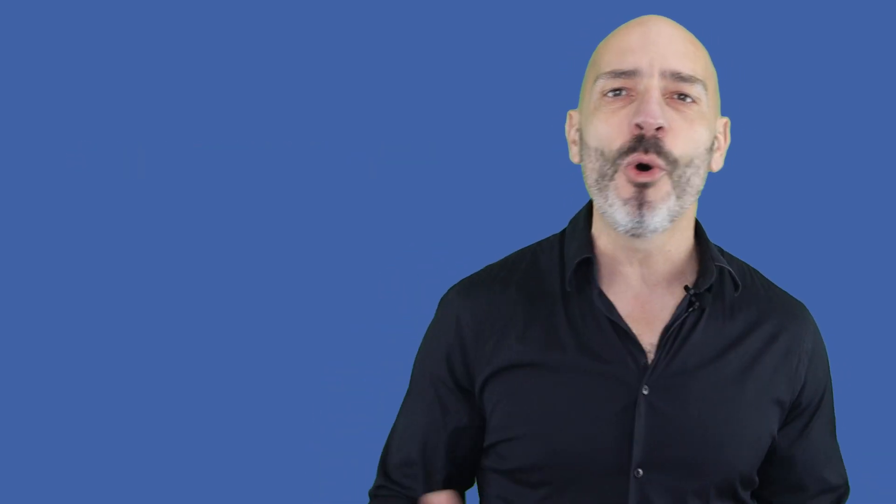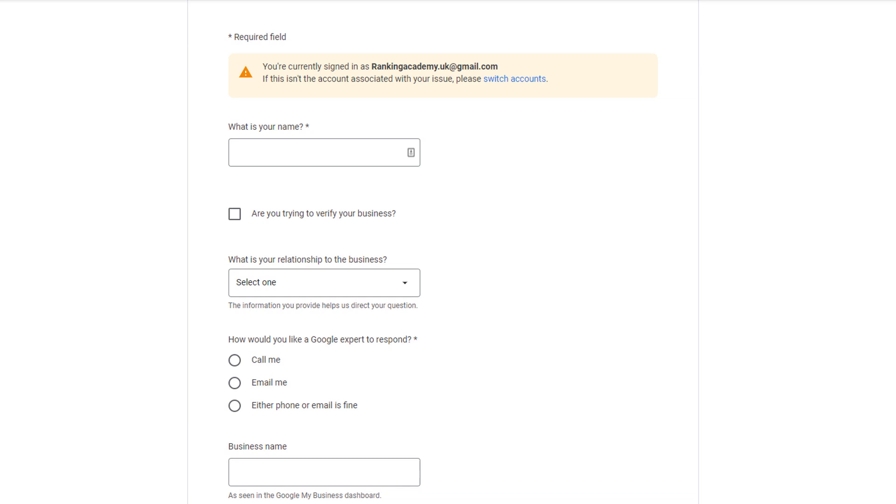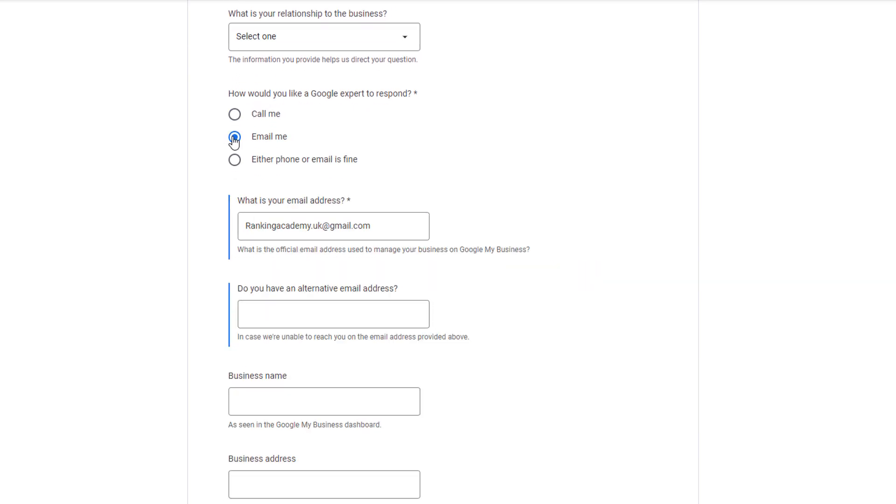Method number two: contact Google My Business via email or phone. Since Google My Business is a free service, Google hasn't set up a support hotline to answer your questions or respond to your emails directly. However, they have set up a form you can use to submit your issues, and you can request them to either call you back or email you to provide further help. Go to the address displayed on your screen or in the description below, fill in the form with as many details as you can, and choose your preferred contact method.